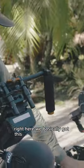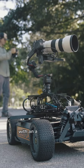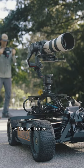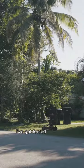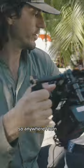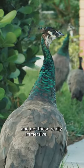Right here we basically got this remote control vehicle connected to a gimbal on a cloud mount with an A7S. So Neil will drive the remote control vehicle, one of us will control the camera. I've got force mobile on, so anywhere I turn, the gimbal on the camera turns with me — and we get these really immersive shots.